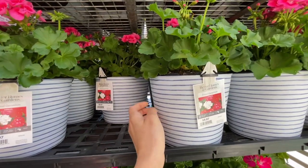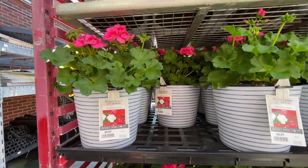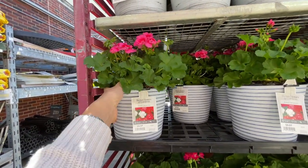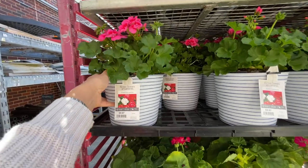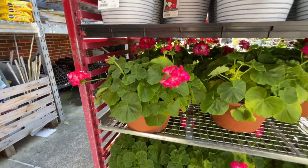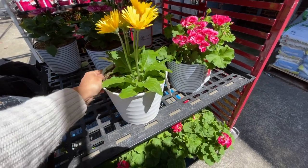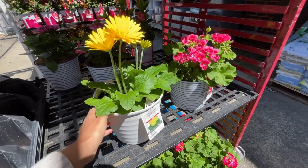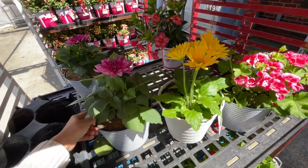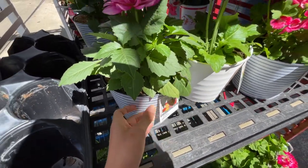Look at these cute pots — they're definitely plastic but $9.97 with the pink geraniums. This is so cute, like if your house is black and white, this would look great. They also have these little faux terracotta ones — white and yellow again. Gerber daisies for $9.97 — and oh, this is a dahlia for $9.97.